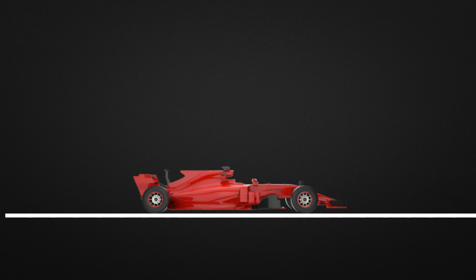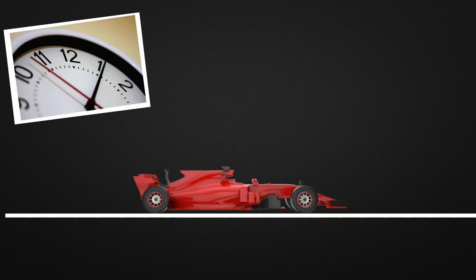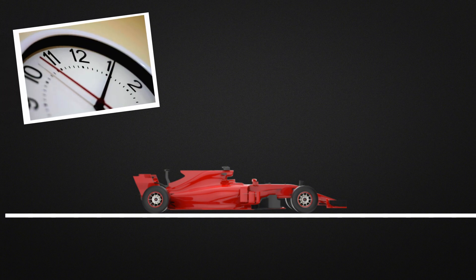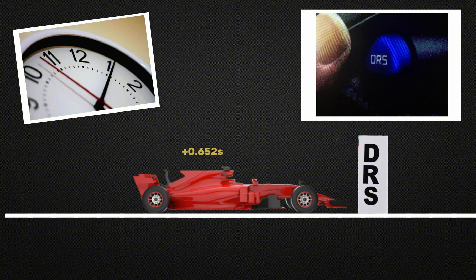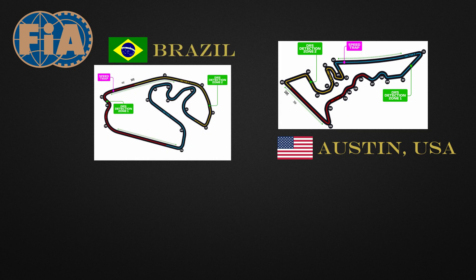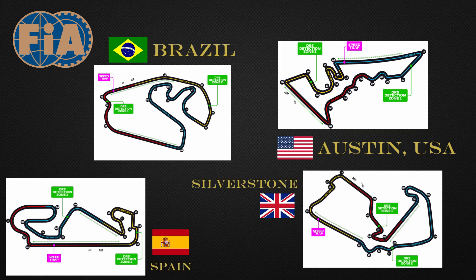It may not seem like much, but in F1, where thousandths of a second make a difference, it's a significant advantage. The system is activated by the driver through a button on the steering wheel, but can only be used in specific zones of the track, and only when the driver is less than one second behind the car ahead when crossing the detection point. The FIA determines one to three DRS zones at each circuit, usually on long straights followed by braking areas.